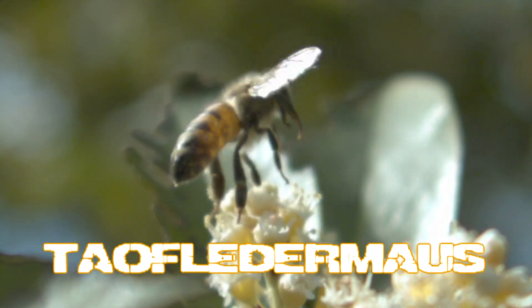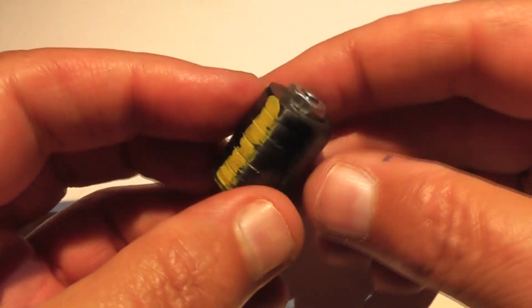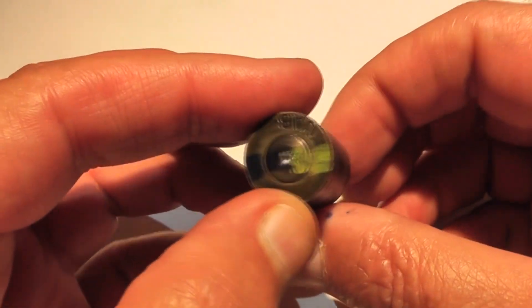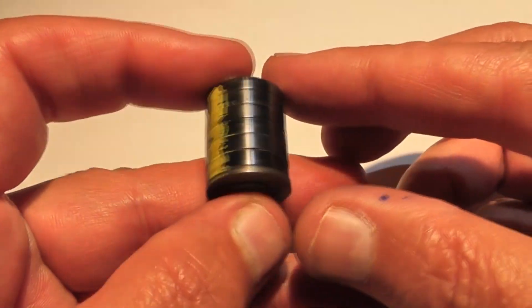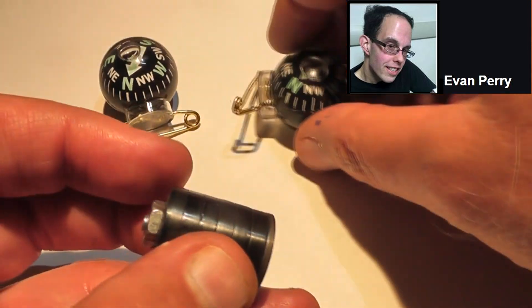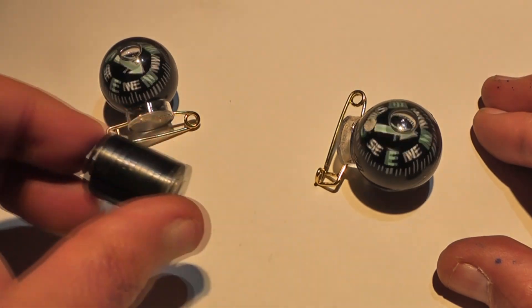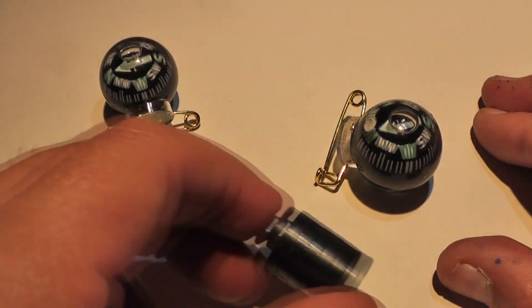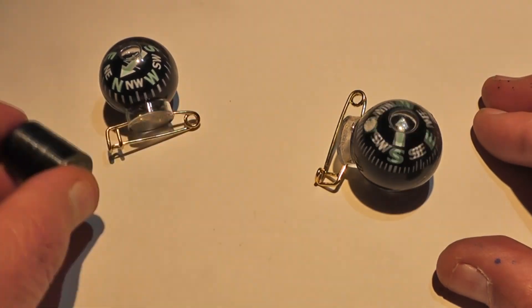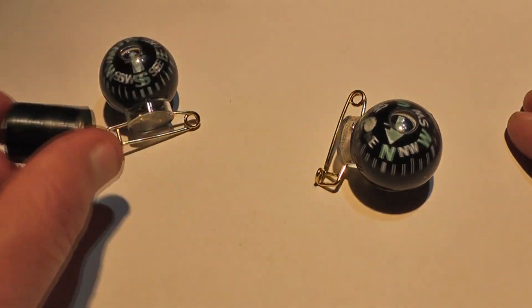Hello everyone, this is Jeff of Tau Flatter Mouse — and yes, I hate groveling like that. Today we have a much requested video involving magnets and very high velocities. These were sent to us by Evan Perry. It's a stack of ceramic magnets and we want to see what effect they'll have when propelled to around a thousand miles an hour and the effects on stationary objects. I hope you'll enjoy this.